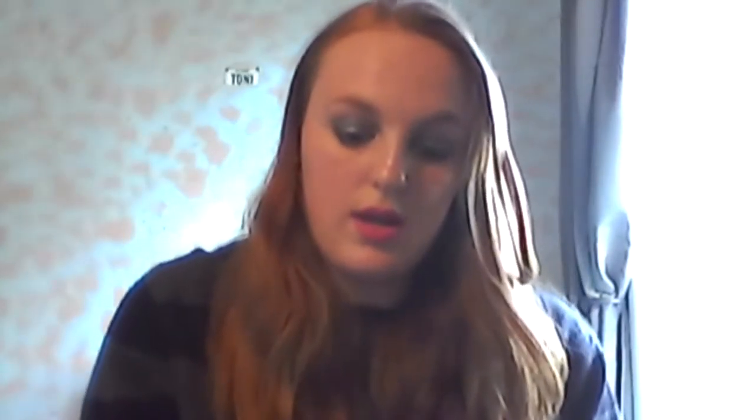My next thing is eyeshadow, and I've been using it so much this month mainly because it's autumn, so it's the right time to go with the browns and the golds. I usually wear browns and golds in autumn.